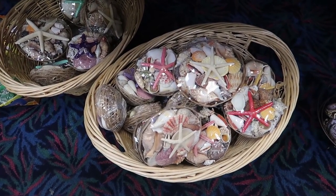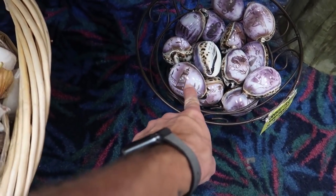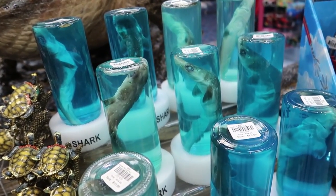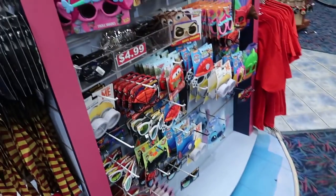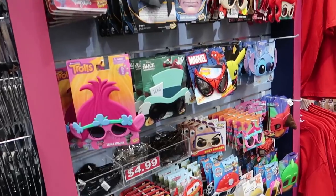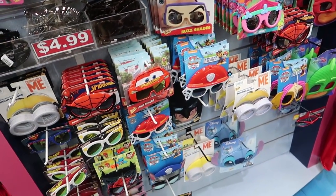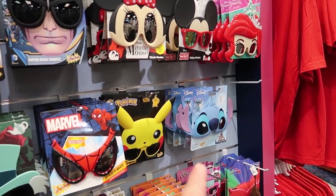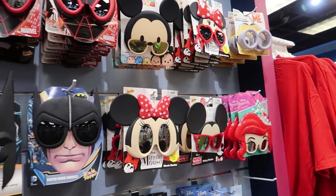A whole basket full of seashells. A seashell that has Florida carved into it. They have jars full of dead sharks here for $16. Oh, the glasses! They have Buzz Lightyear. Where are the Woody ones? I had to order them special on Amazon — they don't have them here. They do have Stitch and Pikachu. There you go — Ariel, kind of some good stuff.